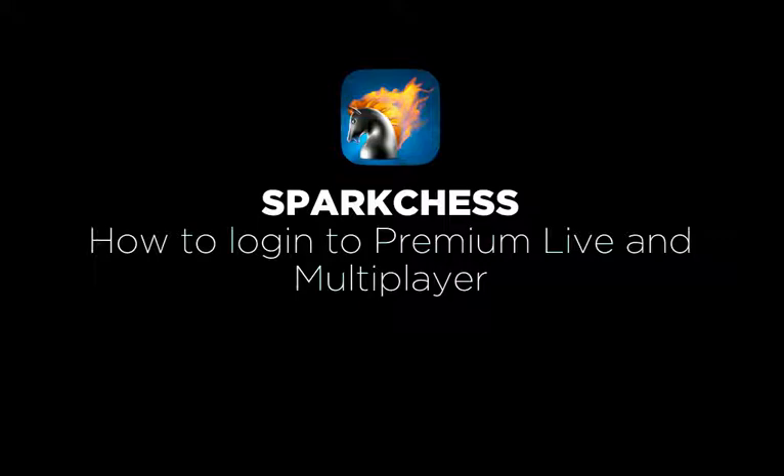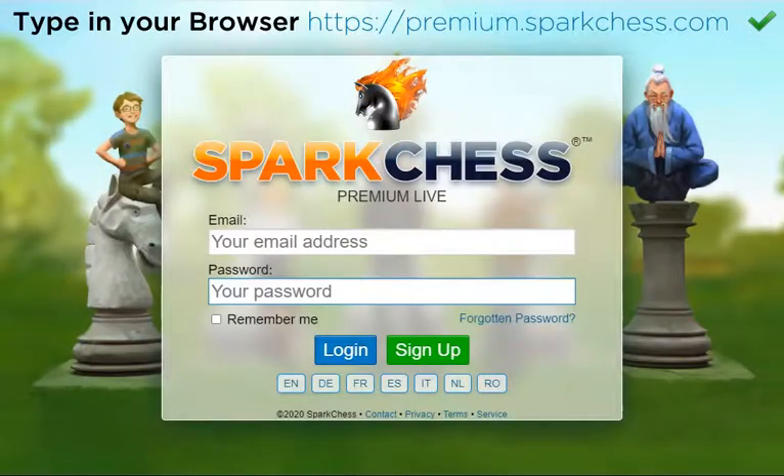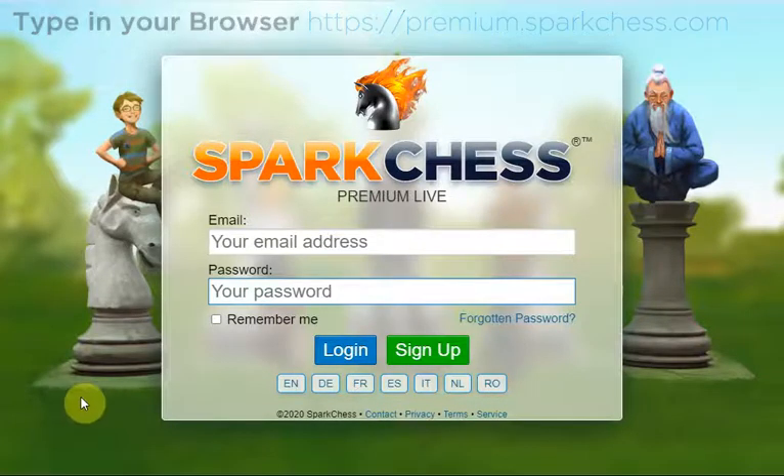A small number of users may be confused about the distinction between logging into the Premium Live service and logging into multiplayer. Let's bring some clarity. Premium Live is a service that allows players to play the full version of Spark Chess in browser, on any device, without installing an app on their computer, phone, or tablet.